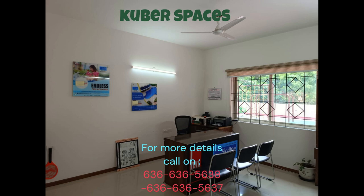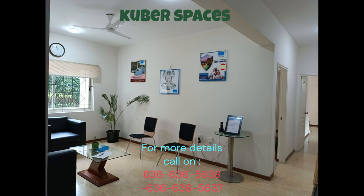Skyline Beverly Park offers a host of amenities, including a gymnasium for your fitness goals, kids' play areas for the little ones to enjoy, and 24x7 security surveillance to ensure your peace of mind.